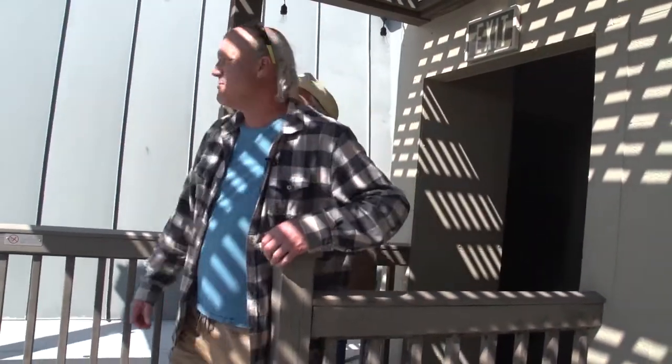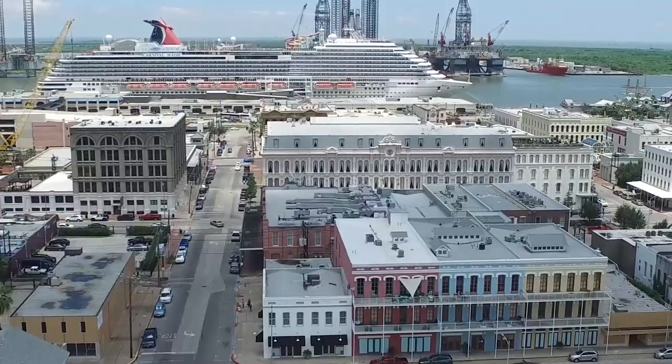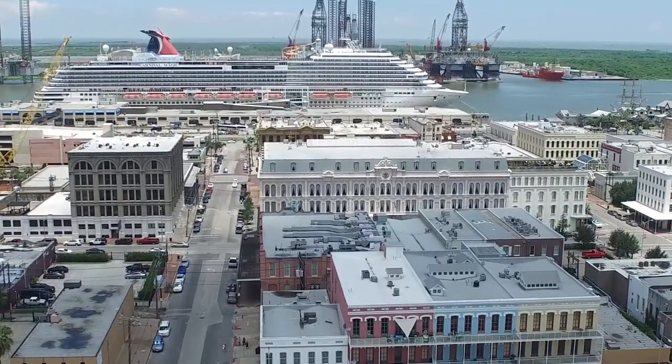So I got my buddy George to come down and tell us a few stories about this. So this is the rooftop bar at the Tremont — you can see the nice, beautiful rooftop bar. Best view on the island.